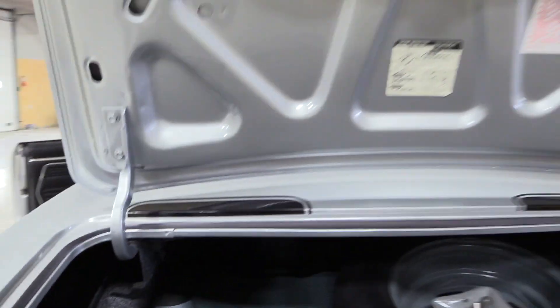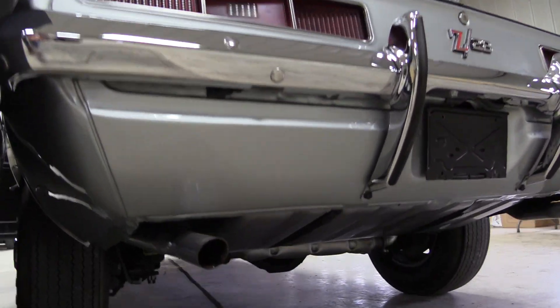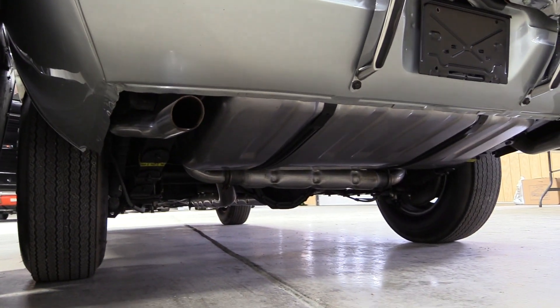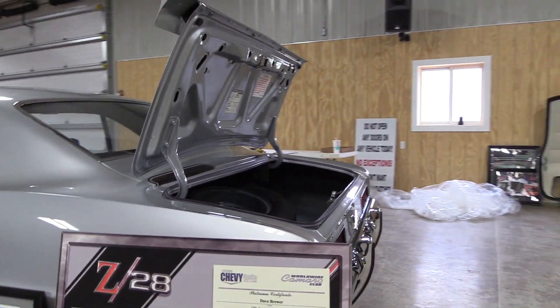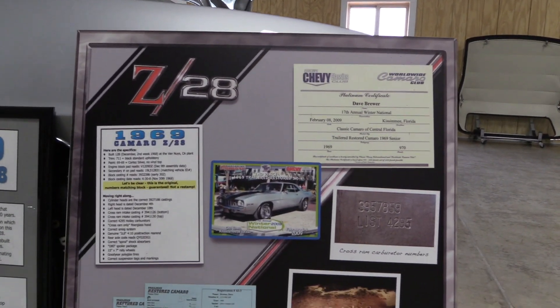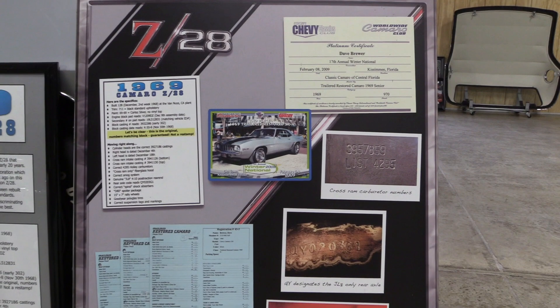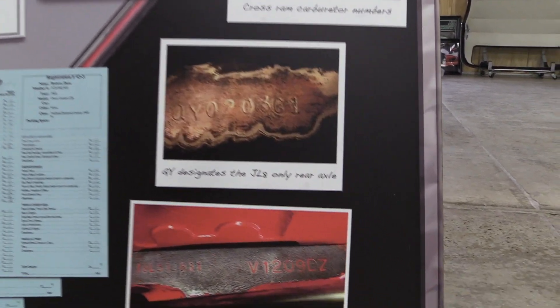Underneath you will also see the optional chambered exhaust system, a very desirable feature on a 69 Z28. You will also see it has the correct poly glass tires. It has the rosewood steering wheel. All of these features add up to a very high quality Camaro.